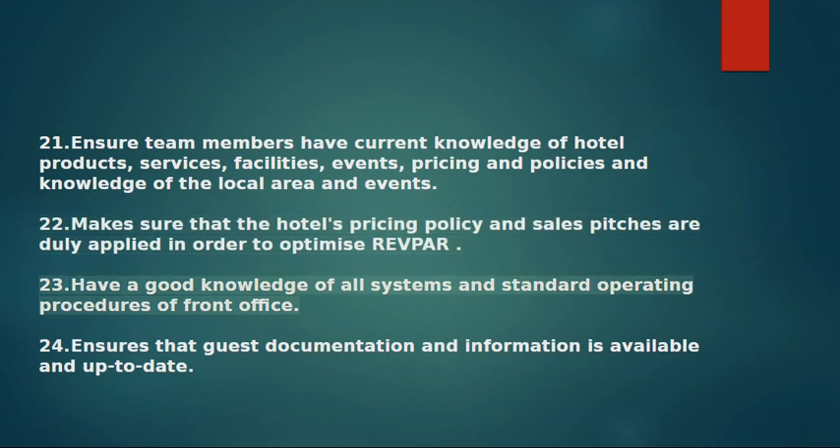23. Has a good knowledge of all systems and standard operating procedures of the front office. 24. Ensures that guest documentation and information is available and up to date.